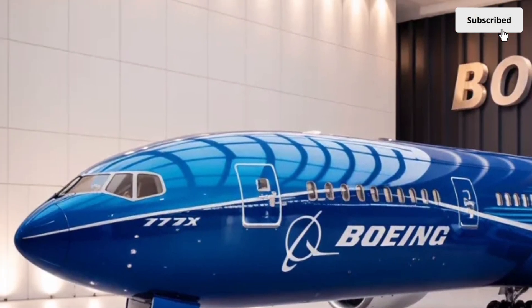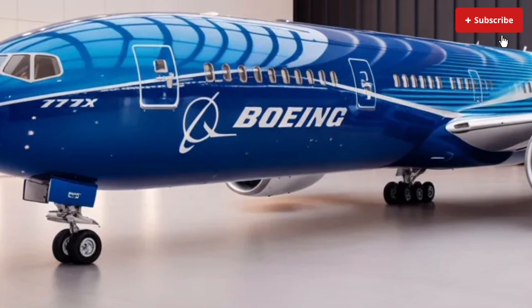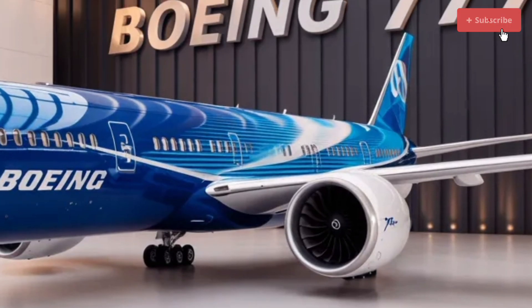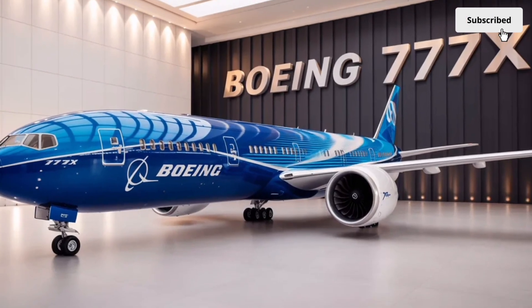The 2026 Boeing 777X represents the future of long-haul aviation. Its bold exterior design, luxurious interior experience, world-class performance and long-term value make it a standout.